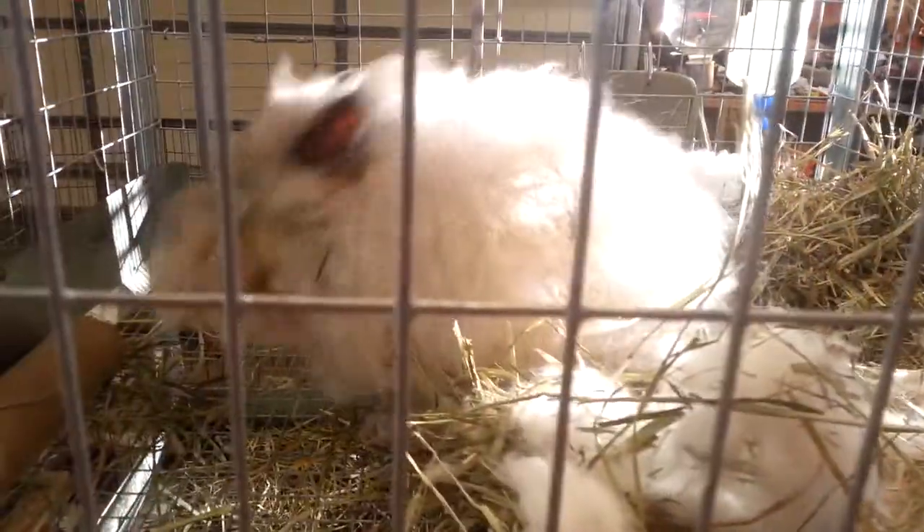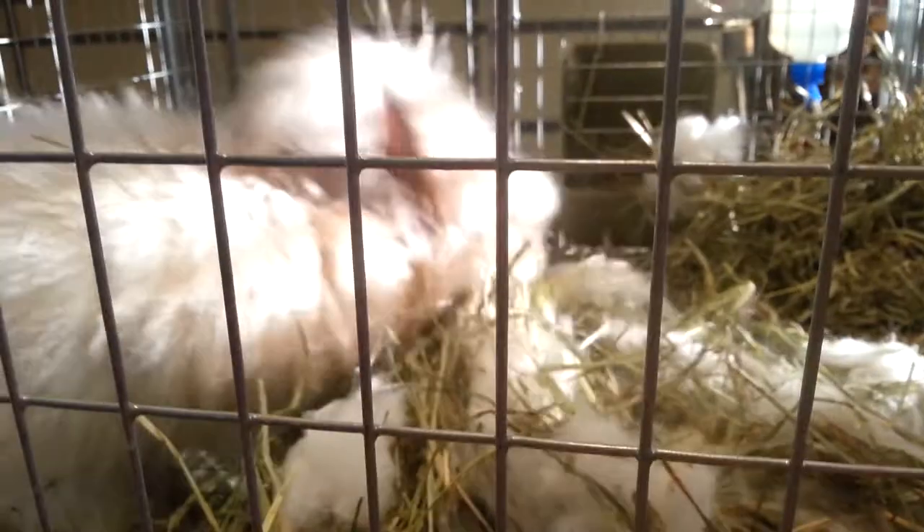Best of luck, new mama. This is a gorgeous picture. Pretty. She's doing such a good job. Yeah, she is.